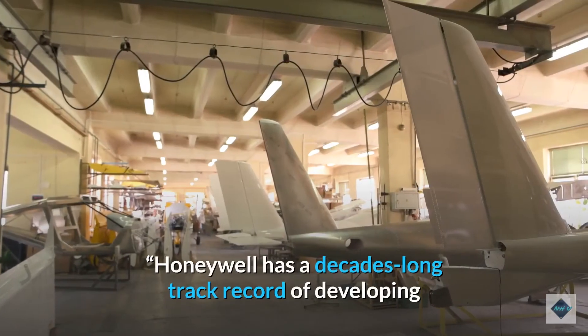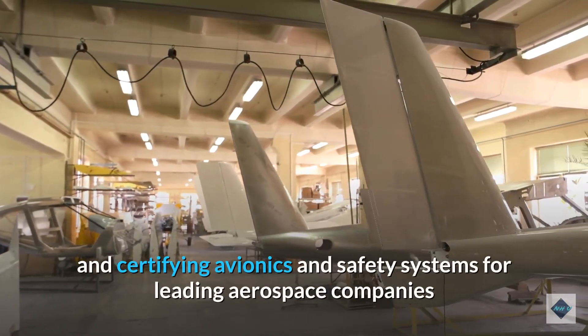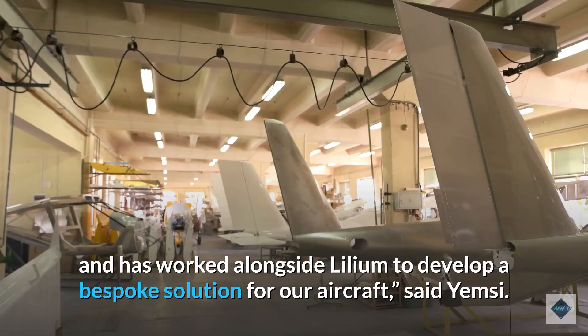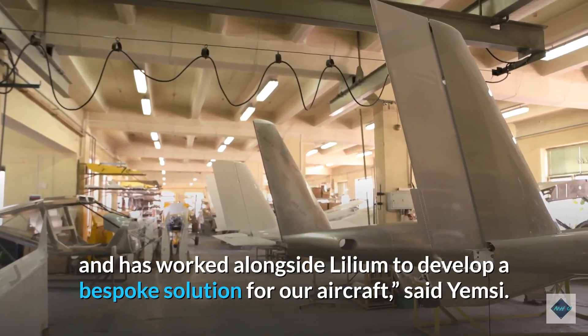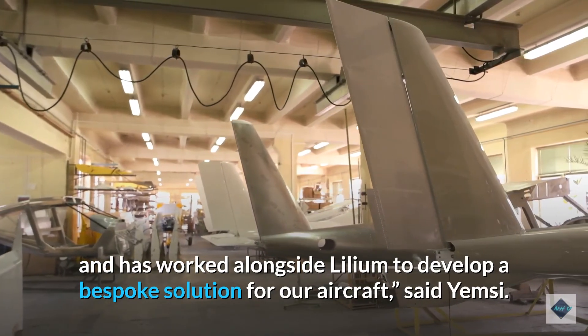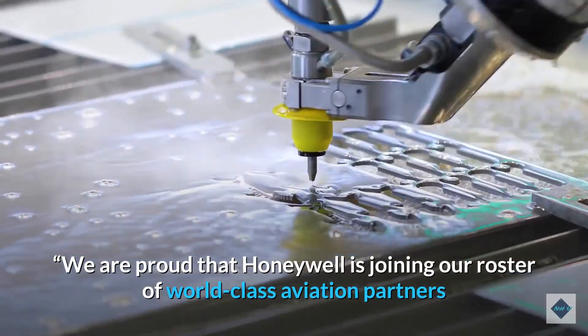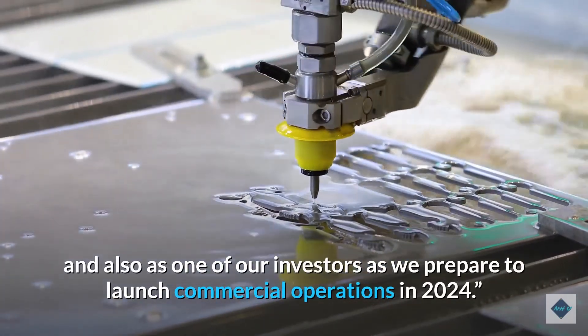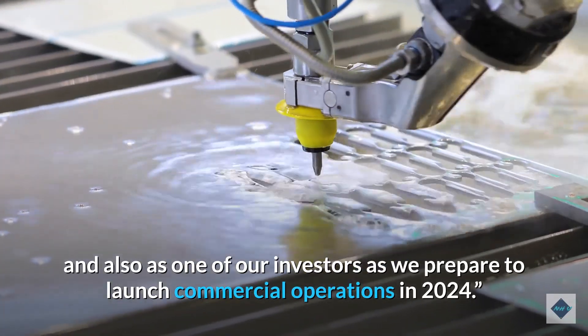Honeywell has a decades-long track record of developing and certifying avionics and safety systems for leading aerospace companies and has worked alongside Lilium to develop a bespoke solution for our aircraft. We are proud that Honeywell is joining our roster of world-class aviation partners and also as one of our investors as we prepare to launch commercial operations in 2024.